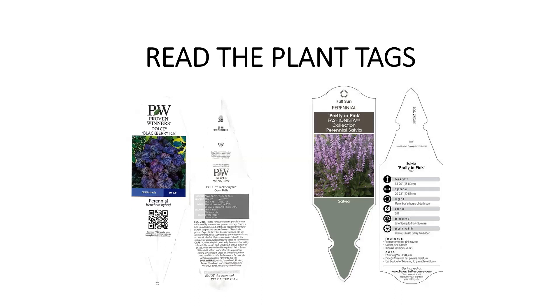Here are a couple of examples of plant tags. You have the name of the plant itself, usually right here, and then the variety name or cultivar name. There's also a Latin or botanical name, a picture of what it looks like, and information about how big it gets, spacing, and what zone it is.